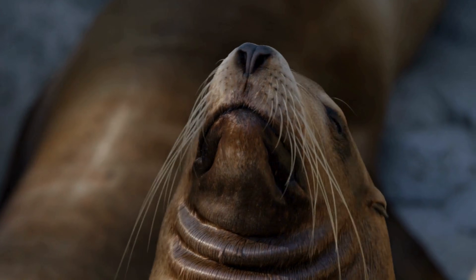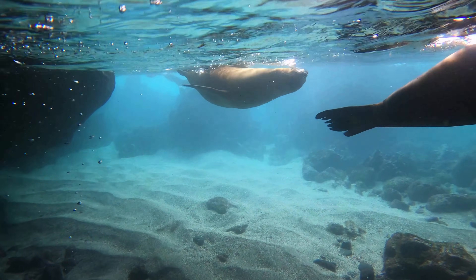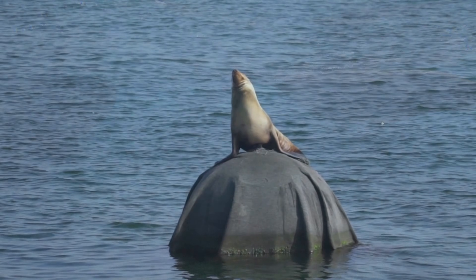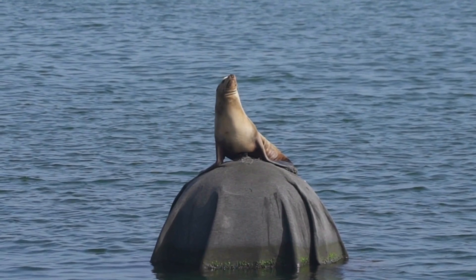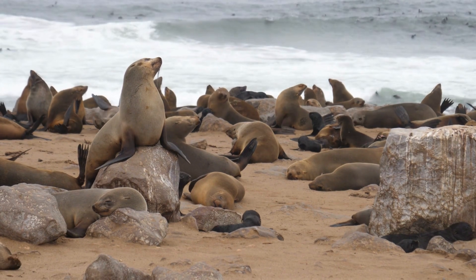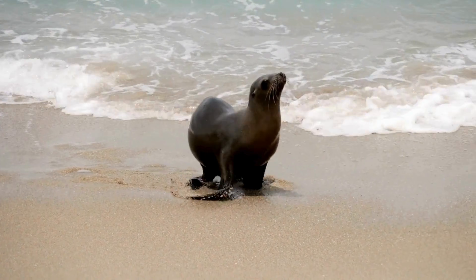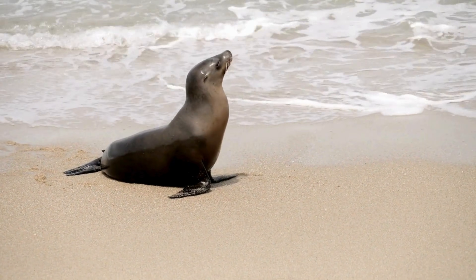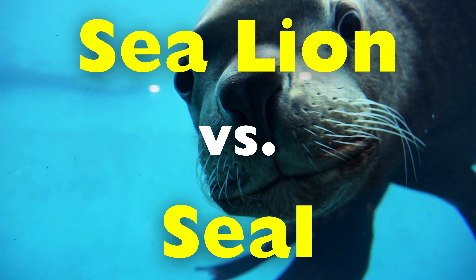When people see a sleek, whiskered marine animal lounging on a rock or gliding effortlessly through the water, the words seal and sea lion are often used interchangeably. At a glance, it's easy to see why. Both belong to the group known as pinnipeds, meaning fin-footed, and both spend their lives split between land and sea.